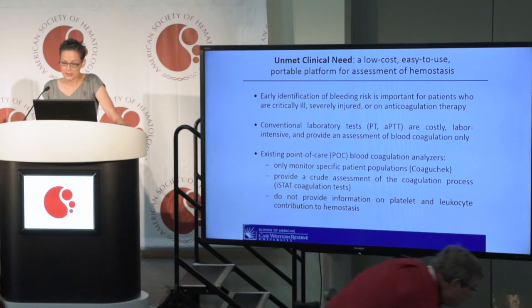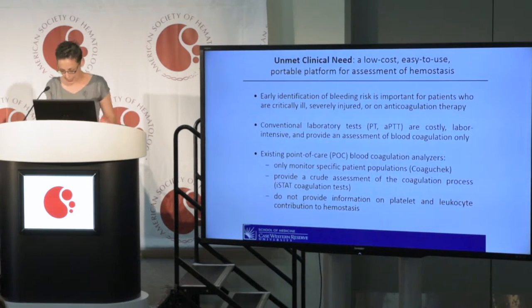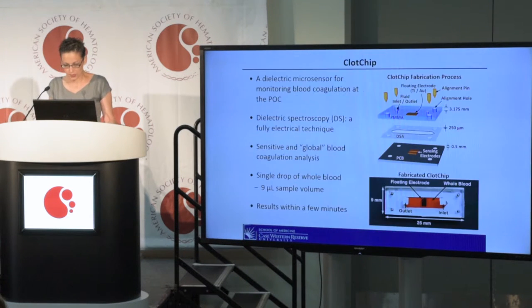So there is a need for a low-cost and easy-to-use portable platform that will enable the point-of-care assessment of the entire hemostatic process outside of a central laboratory. Our team has created a dielectric microsensor, termed CLOCHIP, that leverages the electrical technique of dielectric spectroscopy to monitor the coagulation process using a miniscule amount of whole blood.